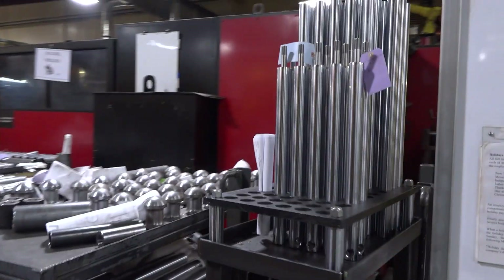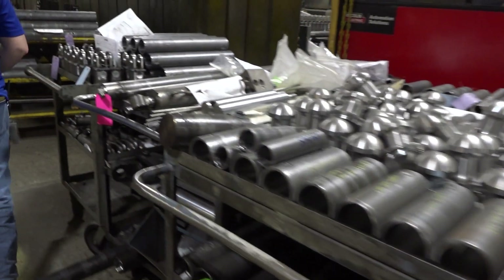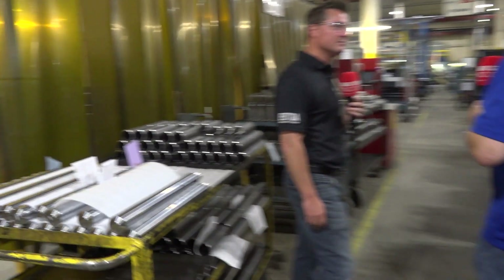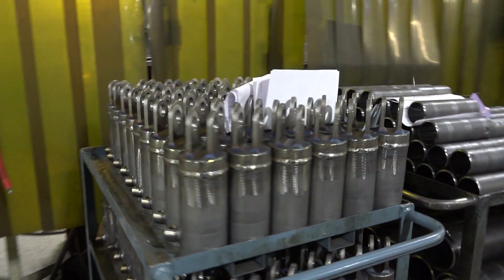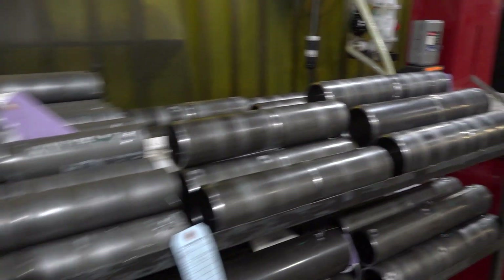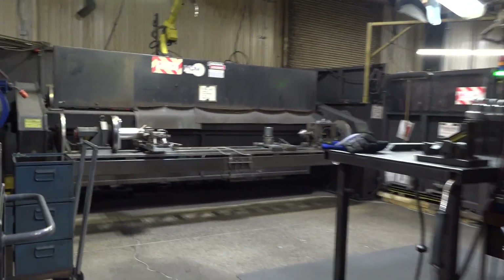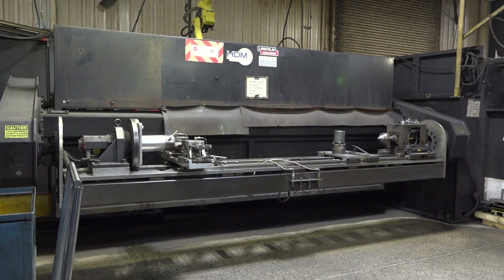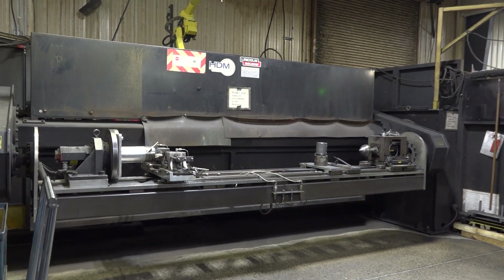It looks like we're now moving into the welding area. At HDM, 90% of our product is manufactured, machined, and fabricated inside this building. Basically, if it's not a seal and it's not hardware, we fabricate and build it right inside the plant. That helps us control our processes and proves a better product to our end users. We've instituted a welding environment with robotics — a Ferris wheel style where the machine on one side is welding while the operator on the other side is loading.